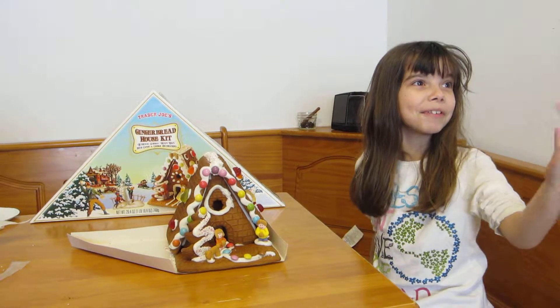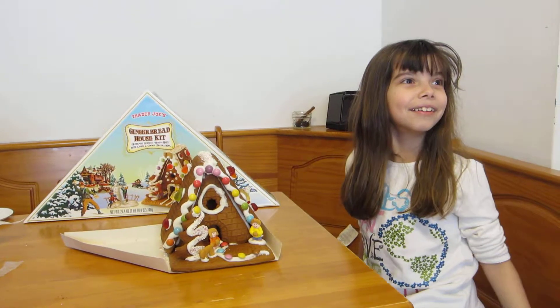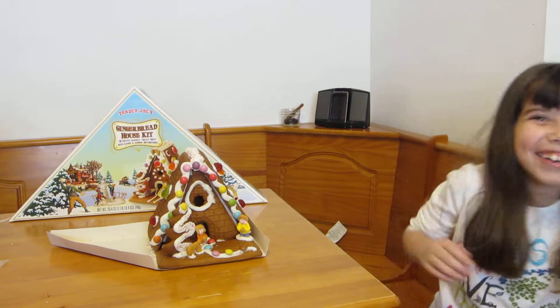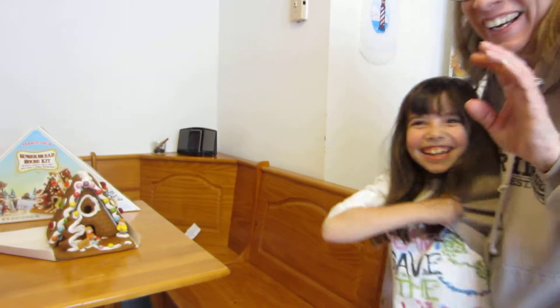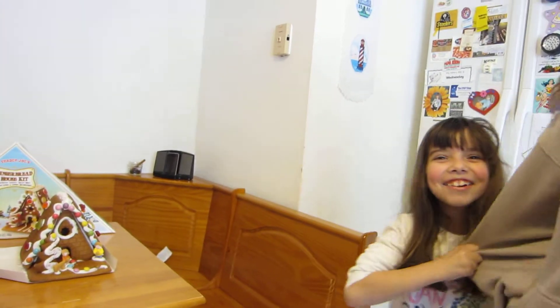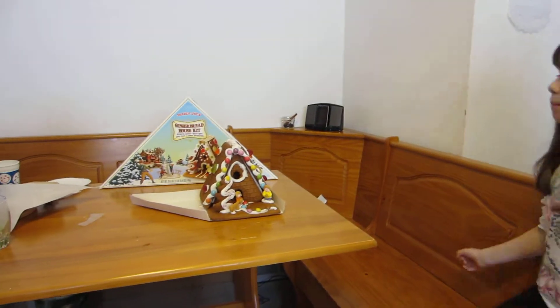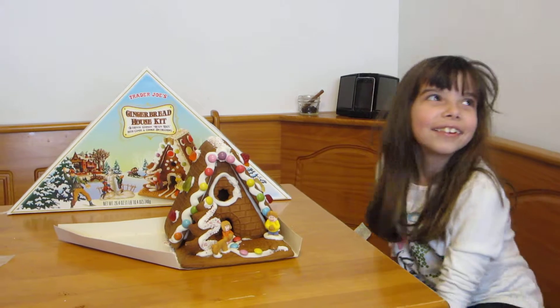One thing before we end this video — my mom wants to tell you something. I'm getting this kind of kit from now on. This was a very nice kit. We got it from Trader Joe's, and that is awesome. I love this kit — it was the funnest kit to put together I've had so far.